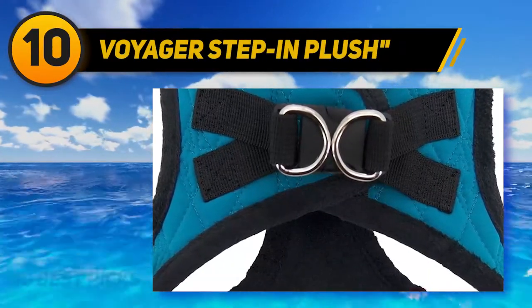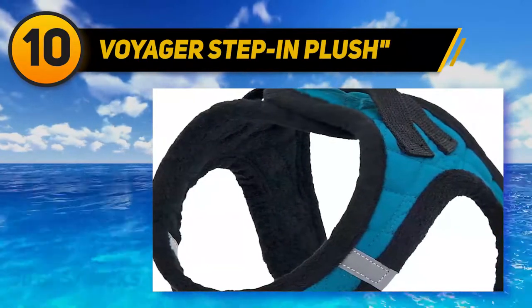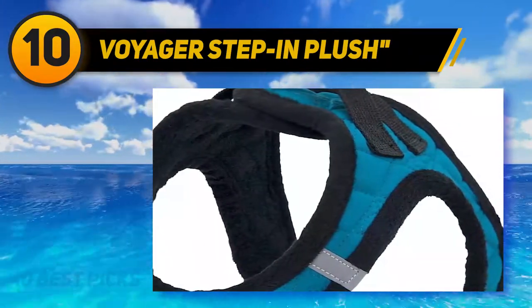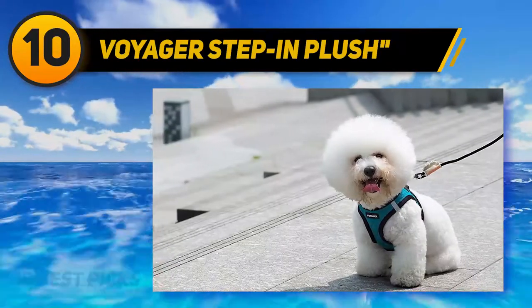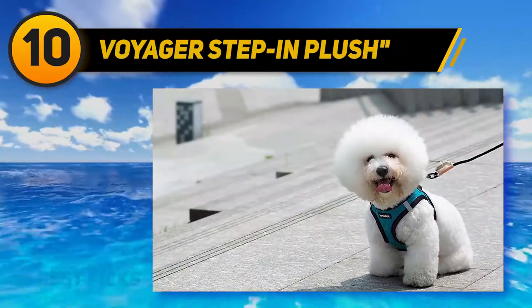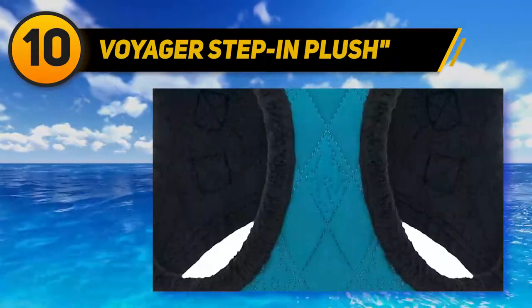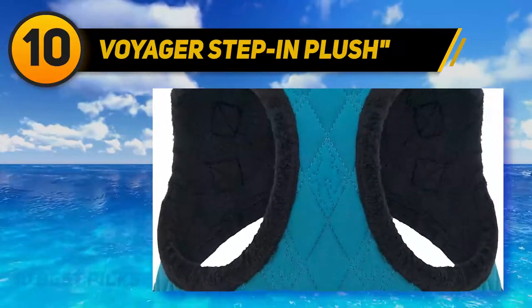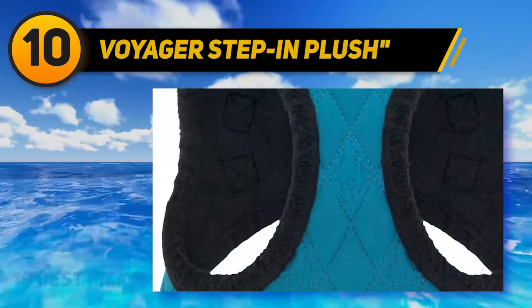It is a simple meshed harness that is useful in all weather conditions. It has a back buckle with a traditional front fit. The D-ring closure gives it a comfortable fit for your small pet. It not only provides safety but also insulates your pet in a rainy environment. It evenly distributes the pressure around the neck and prevents choking. It is made of soft meshed nylon, is light in weight, and keeps your pet cool in summer.